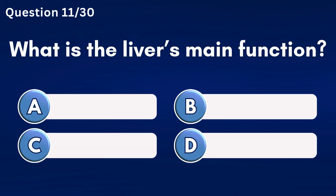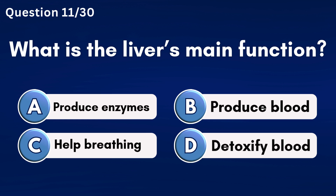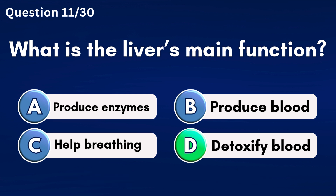What is the liver's main function? Answer D: Detoxify blood.